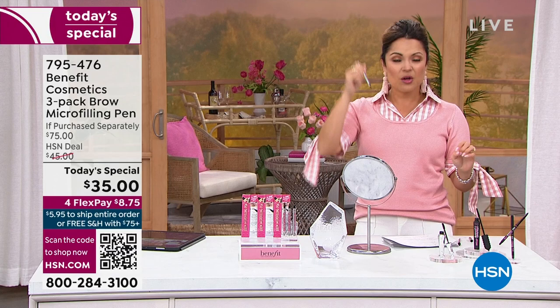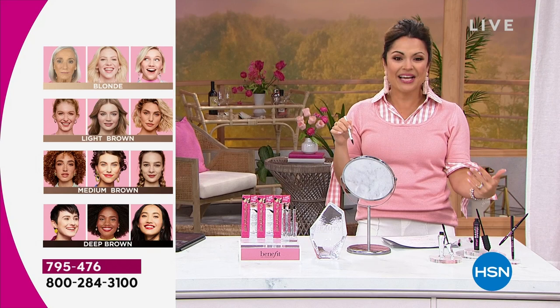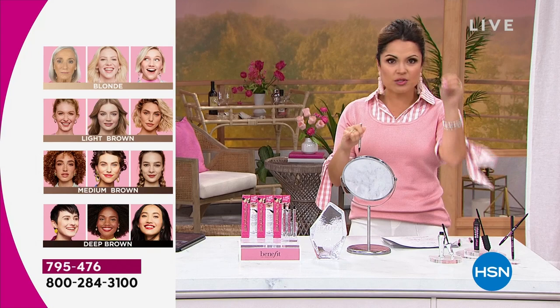We have all the shades: deep, medium brown, light brown, and blonde. The ones on the ends of the spectrum tend to be most popular, so if you are blonde or need deep brown, you might want to grab yours while you can. There's no stenciling, no measuring, no dipping, no sharpening, nothing. The biggest tip: when you put it away, put it cap down like a normal pen so that beautiful pigment can run to the bottom.